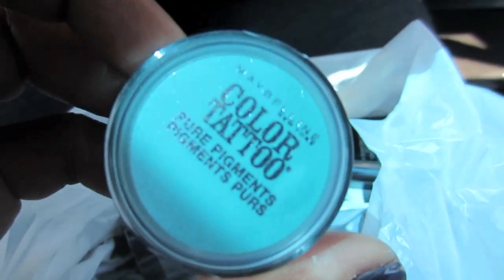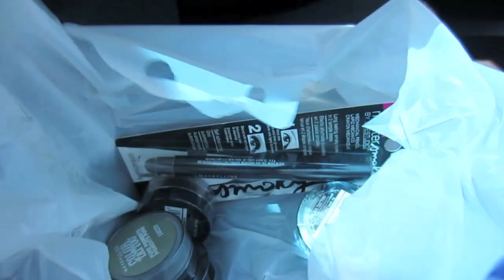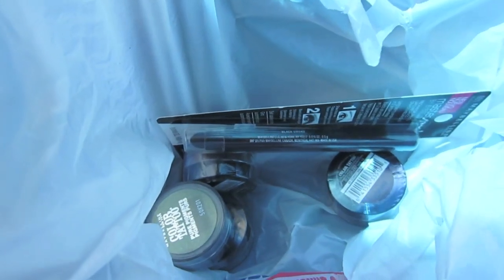The lighting in my car kind of sucks, doesn't it? So yep, that's what I picked up at Rite Aid. That was what I was going to be looking for at Walgreens, but we're going to check Walgreens anyway, because that's how we do. Maybe they'll have something else — you never know.